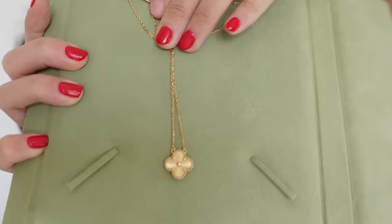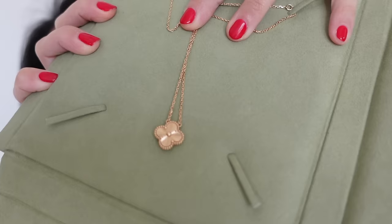I currently have two pieces of yellow gold one-motif necklaces. This is one — the piece I got for my birthday last year from my mum. This is the yellow gold Alhambra in the guilloche style — it's got these dainty grooves in it, and I really love this piece.